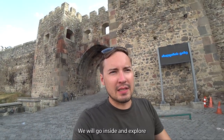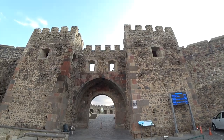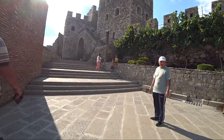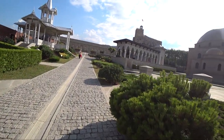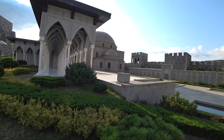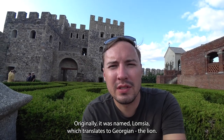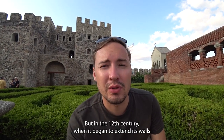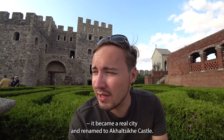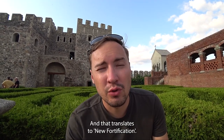Welcome to Alcatsikhe Castle. We will go inside and explore the fortification that was built in the 9th century. Originally it was named Lomsia, which translates in Georgian to 'the Lion.' But in the 12th century, when it began to extend its walls, it became a real city and was renamed to Alcatsikhe Castle, which translates to 'new fortification.'